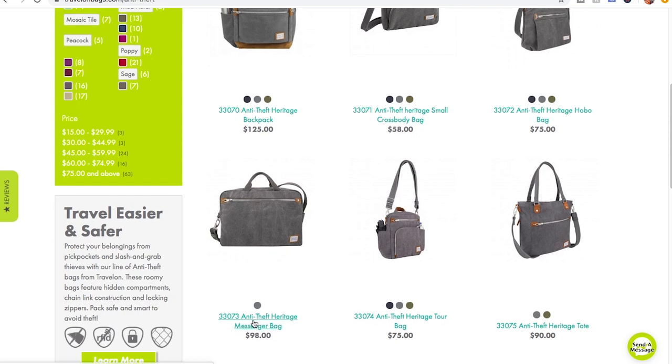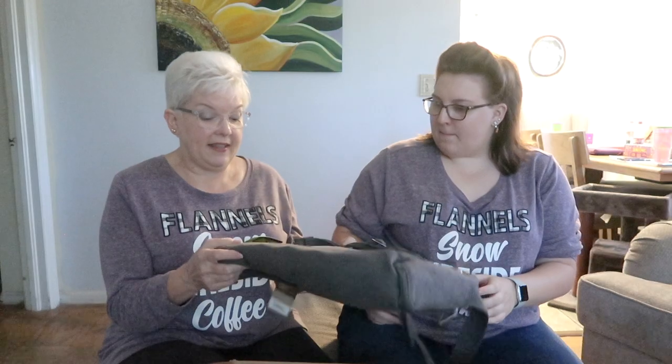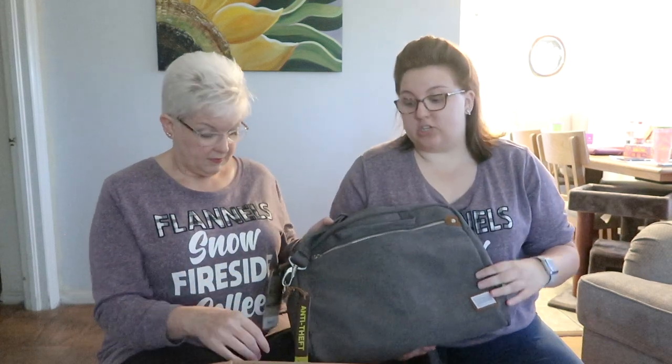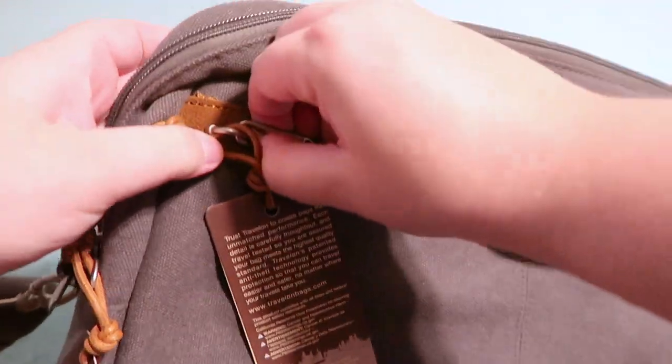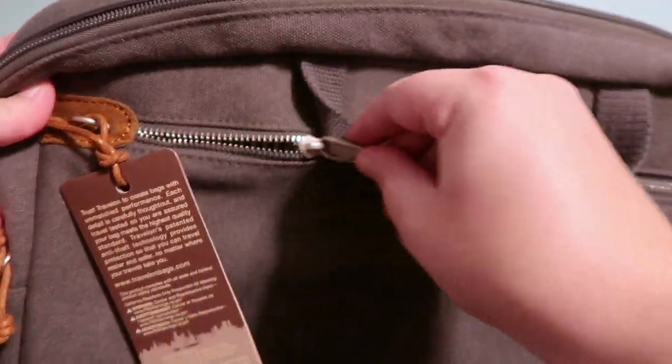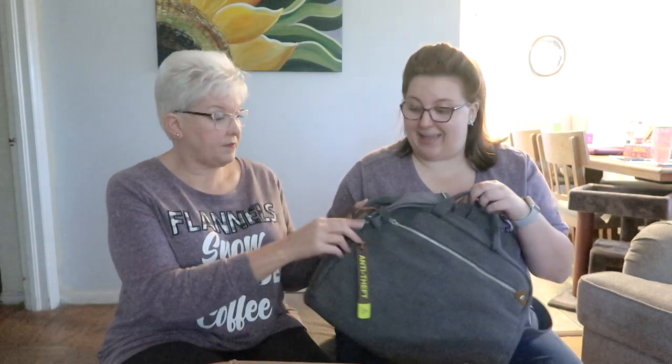So our first one is the Heritage Collection Messenger Bag. And tell them why we like these bags — first of all they're cute, but actually number one is probably that they're anti-theft. The fabric is slash proof and the zippers lock in place, so no matter where you are you don't have to worry about someone getting into your bag.